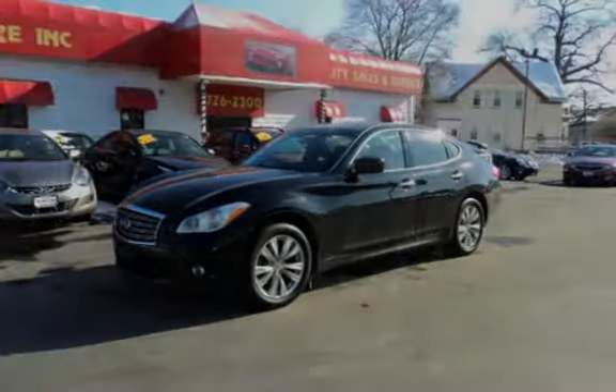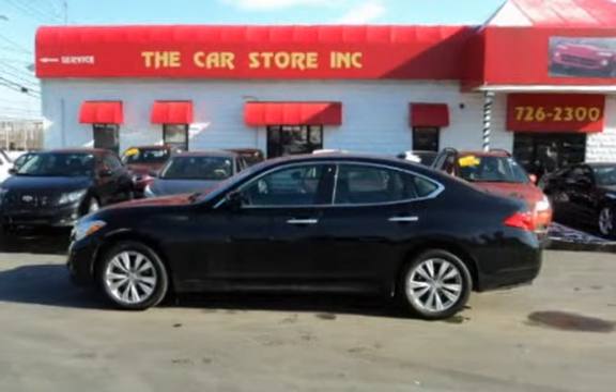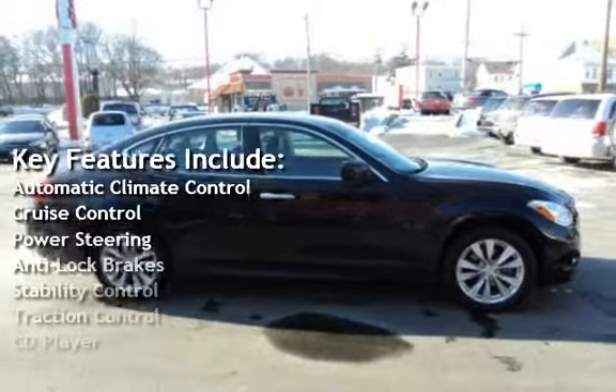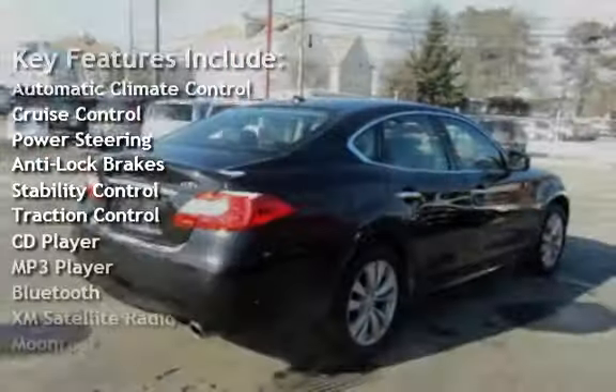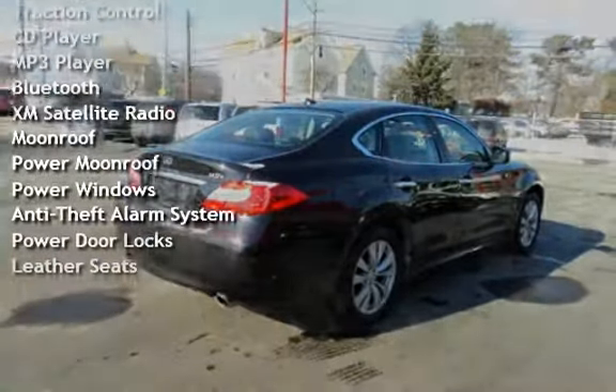Key features include: automatic climate control, cruise control, power steering, anti-lock brakes, stability control, traction control, CD player, and MP3 player.